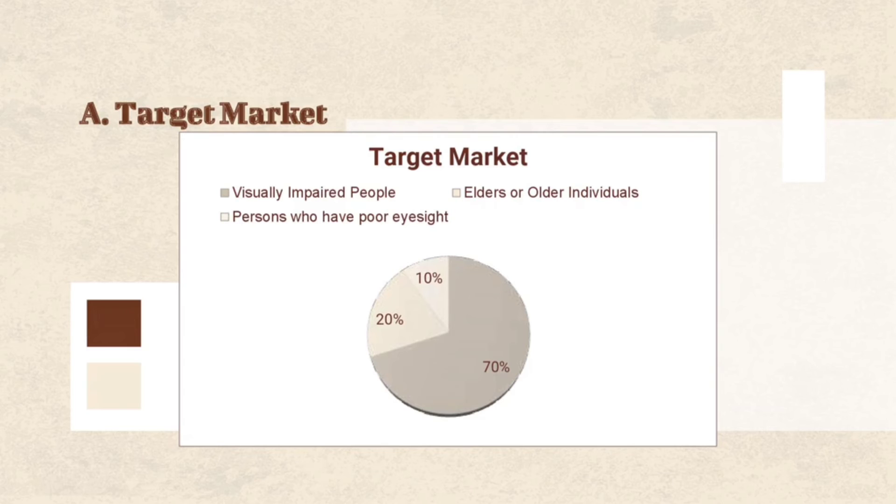For our target market, we have the first one: visually impaired people, which contains 70%. The second one: others or older individuals, which contains 20% in the pie graph. And last, persons who have poor eyesight, which contains 10%.